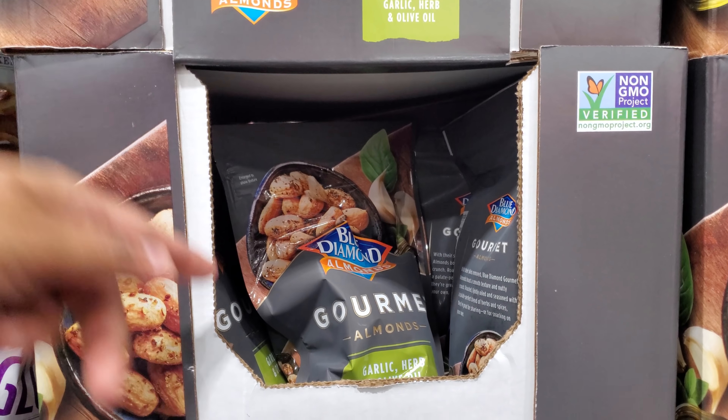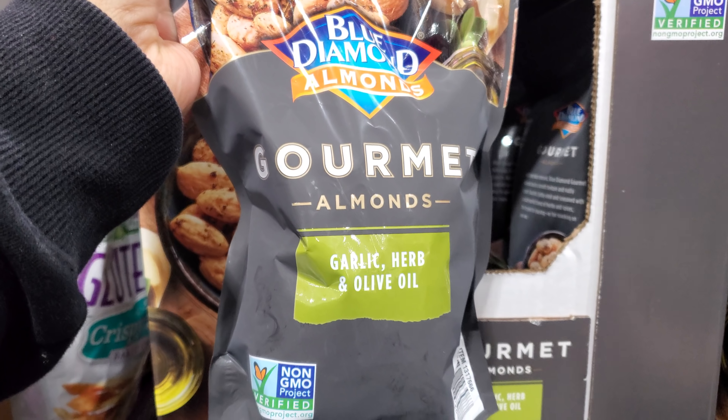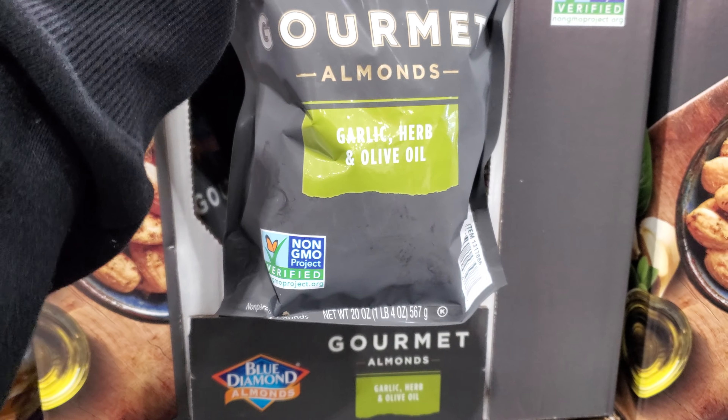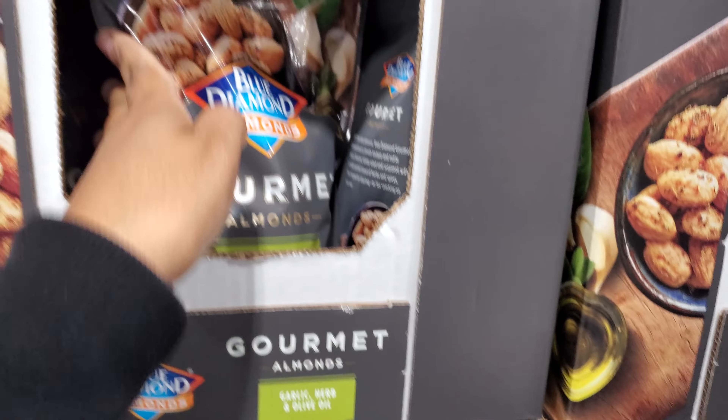Hey everyone, I made it inside Costco. So look right here, Blue Diamond Almonds — garlic herb and olive oil. These are $11 for a 20 ounce bag.